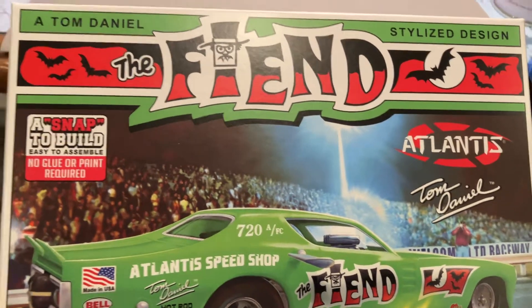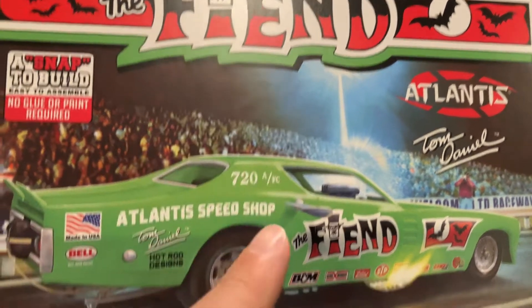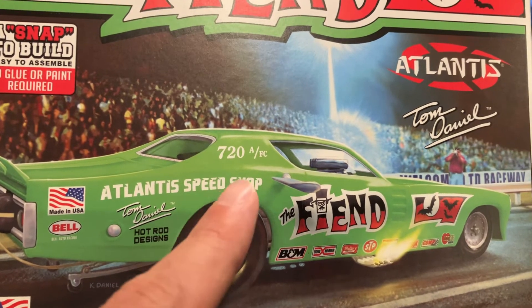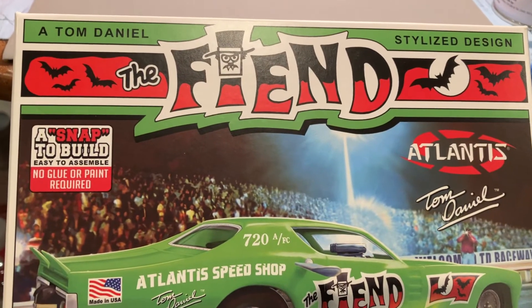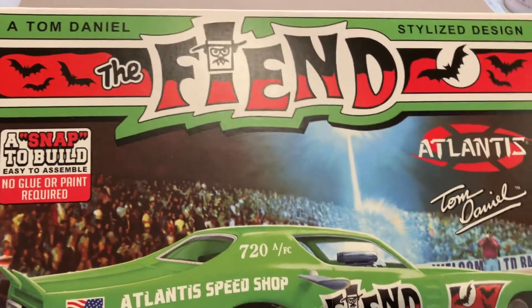So with that being said, we did the Tom Daniel re-popped 'The Fiend.' It's a 1/32nd scale funny car — the Tom Daniel design, but put out by Atlantis. So let's just show you here what we got, and we'll talk briefly about the colors and what they represent.